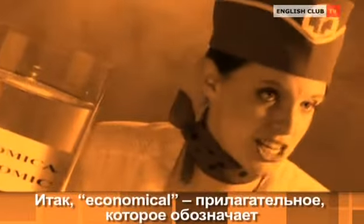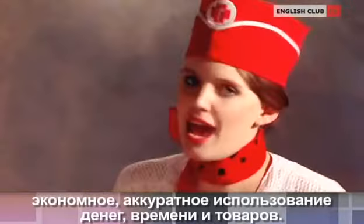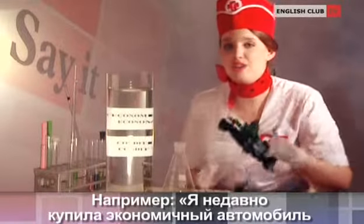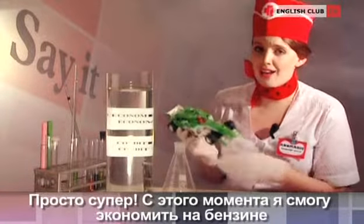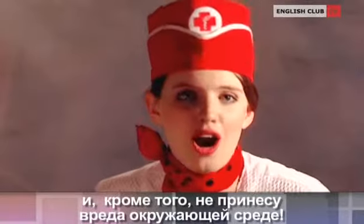Economical is an adjective that means using money, time and goods carefully and without wasting it. For example, I've just bought an economical hybrid car. It's so great. From now on, I'll be able to save money on gas and besides won't harm the environment.